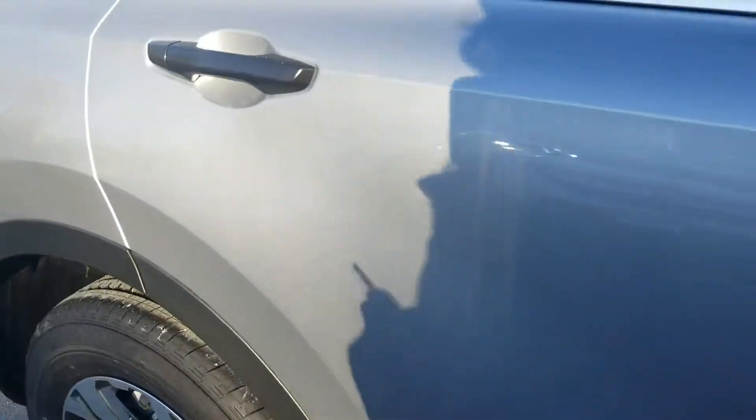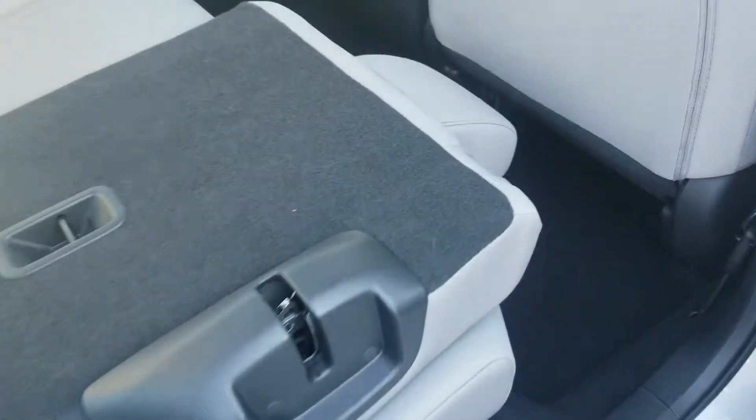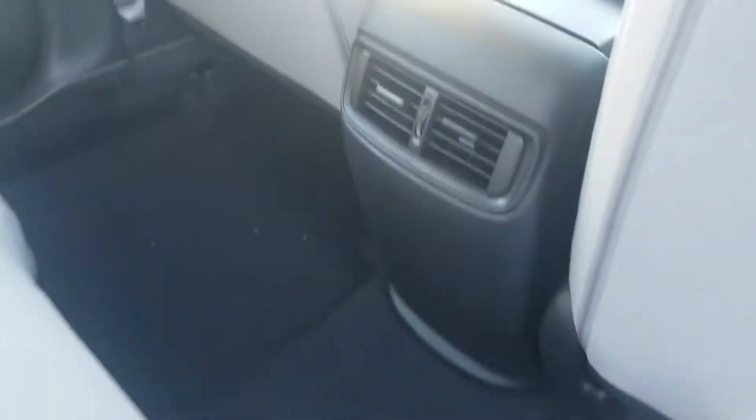And the back seat — you'll see there's plenty of room back here for rear passengers, and the seats also fold flat for more cargo space. There are rear vents for the rear passengers as well.